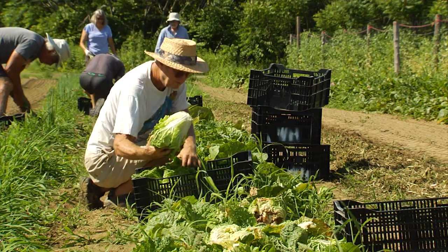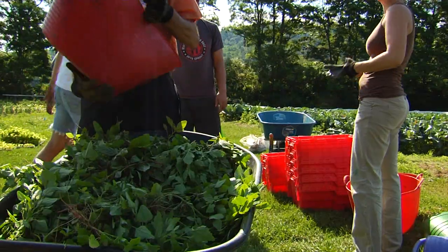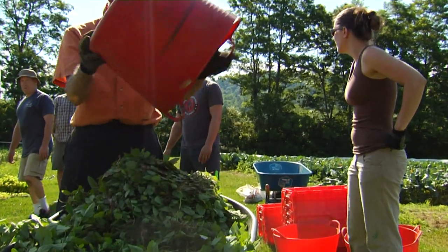At the Willing Hands Garden, I'm Rebecca Gollin with Across the Fence. For more information on the outstanding work being done by Willing Hands, you can check out their website, willinghands.org.